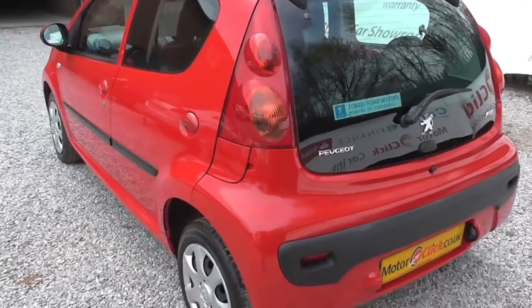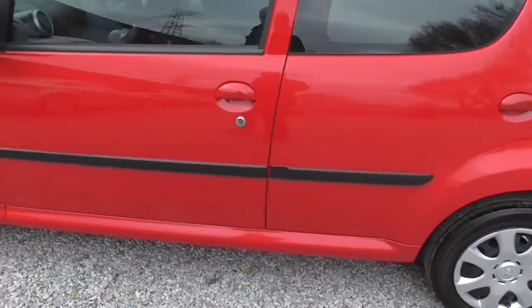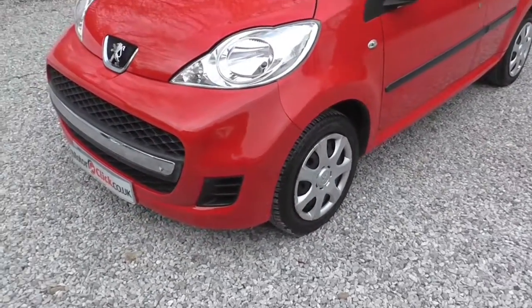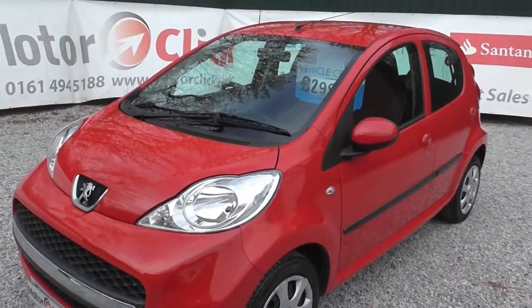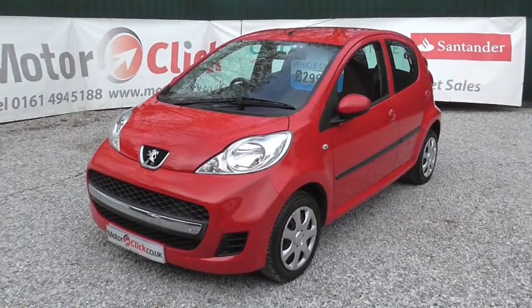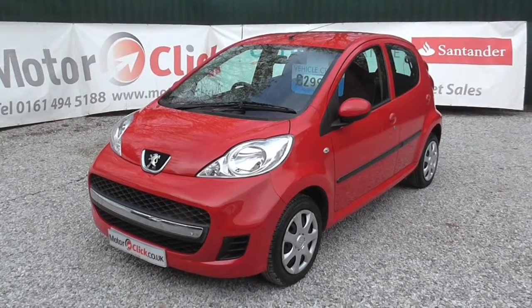£20 a year tax these cars are, and the cheapest cars to insure on the market. Great, great little cars. We specialise in them and we've got rather a lot of them, so if this one sells, no problem — we'll have about 20 or 30 more. So there you have the Peugeot 107. I'll take you inside now, so I'll see you in a second.